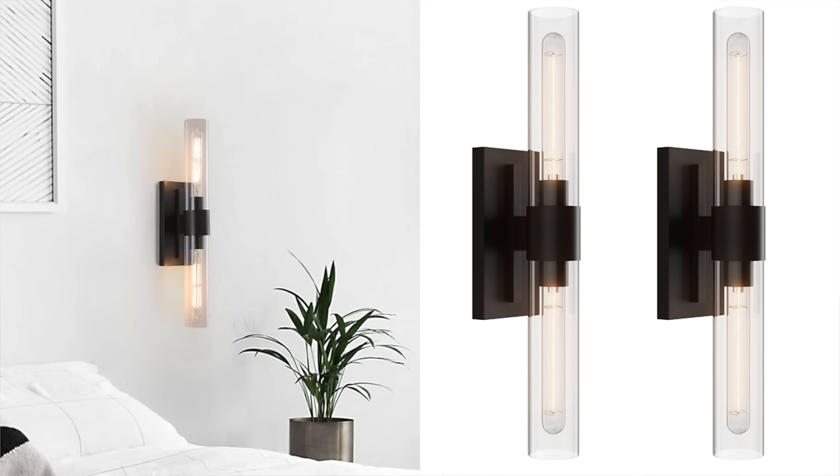I have been seeing so much lighting that is Restoration Hardware inspired on Amazon — you definitely do not have to break the bank when it comes to lighting. There are so many RH dupes on there starting with these wall sconces that are beautiful. The price difference is absolutely insane — it's like 90% less than what it is on RH and the quality is amazing. So if you're in the market for some new lighting, definitely check on Amazon.